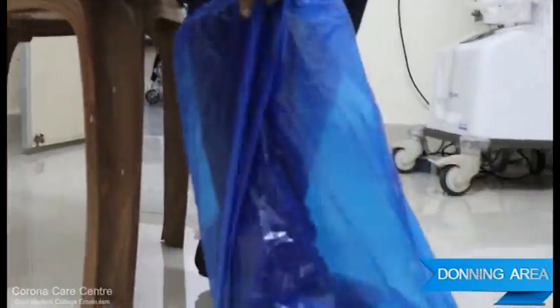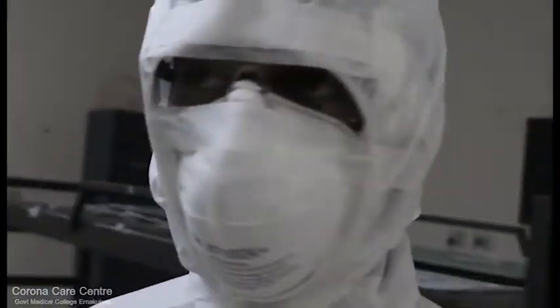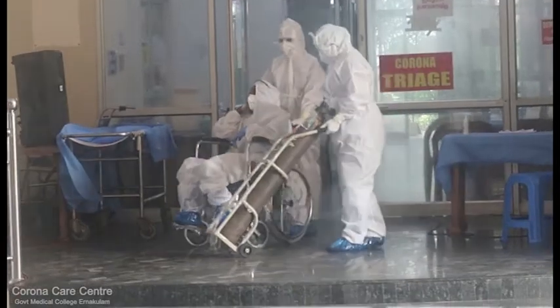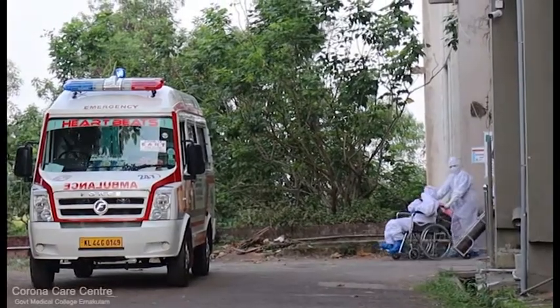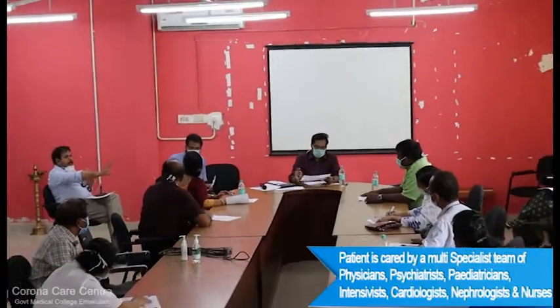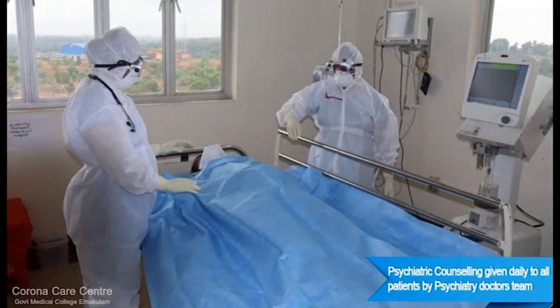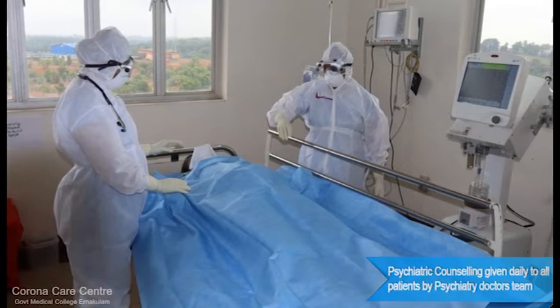The isolation block has donning and doffing areas where only one medical personnel enters at a time. Patients are shifted for CT or MRI in an ambulance with the patient and attendees in PPE. A daily medical board, chaired by the head of the institution, takes decisions regarding treatment of individual patients according to the latest guidelines.